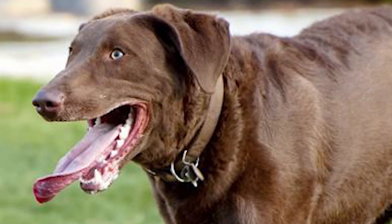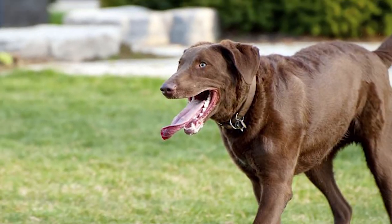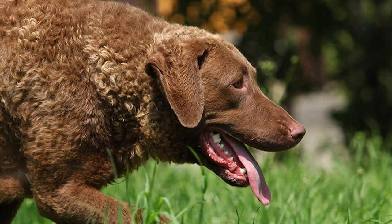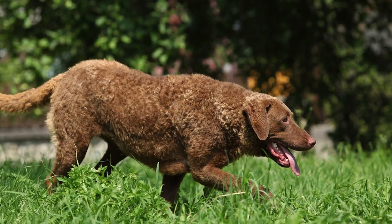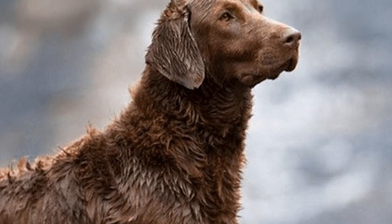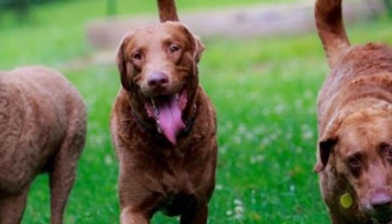The Chesapeake Bay Retriever, also known as Chessie or CBR, is a medium to large sized dog similar in appearance to the Labrador Retriever. Its very interesting origins lie in a shipwreck that occurred off the Maryland coast in 1807. Two pups, then referred to as Newfoundland, but probably Lesser Newfoundland or St. John's Water Dogs, were rescued from the doomed English ship and brought to the Chesapeake Bay area, where they grew separately, becoming popular for being skilled water retrievers.